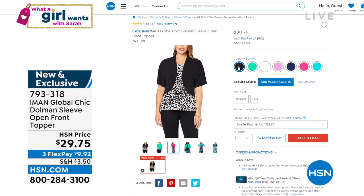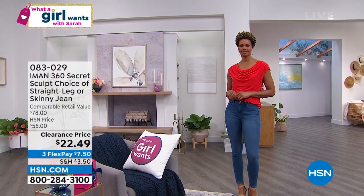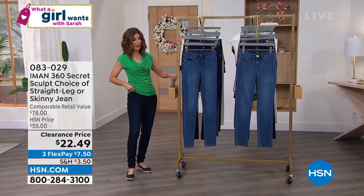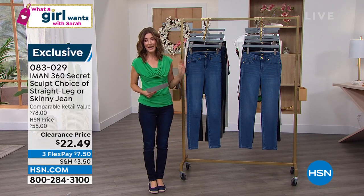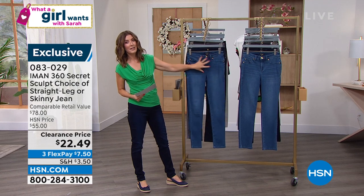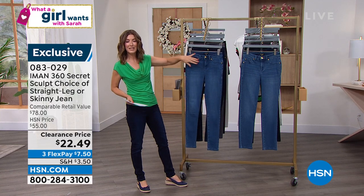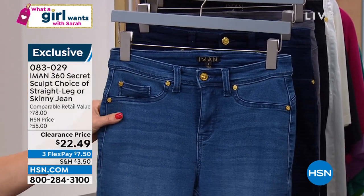Thank you for all of your orders. Thanks for shopping What A Girl Wants. You vote for your faves and get to pick the products. Let's give you a great buy on the 360 sculpt skinny jean — this is a ridiculous offer. It's on clearance. It was $78 at retail — this is a premium, designer denim designed by a supermodel who knows how to work your curves and create the most beautiful sculpted contour look for your body. It even has a built-in tummy panel for extra slimming and smoothing across the midsection. It's a $78 jean on clearance today for $22.49.